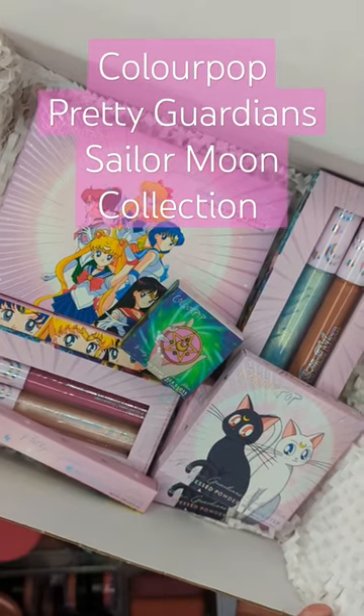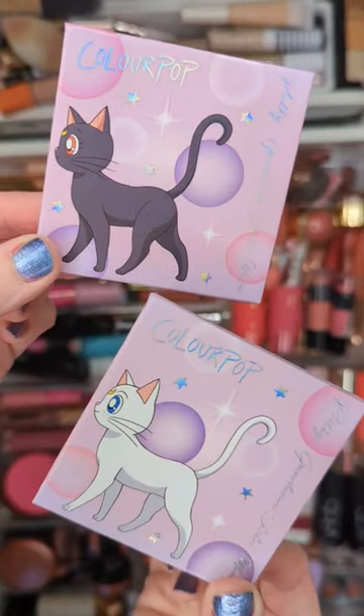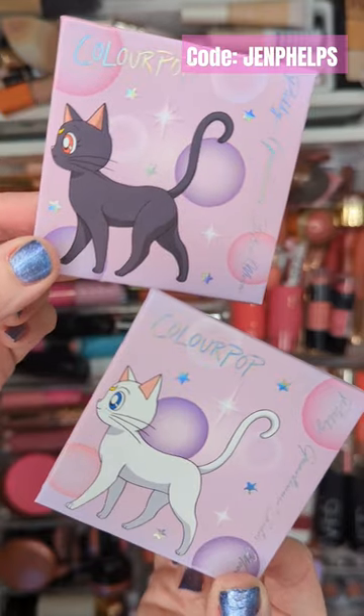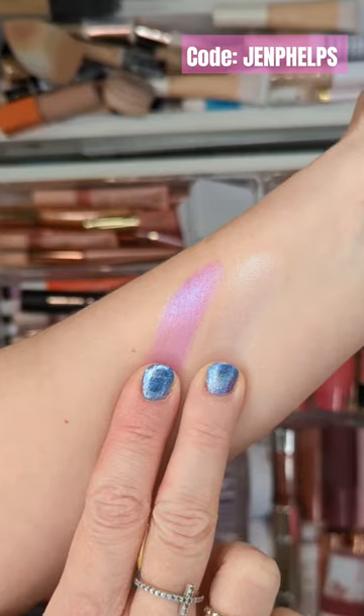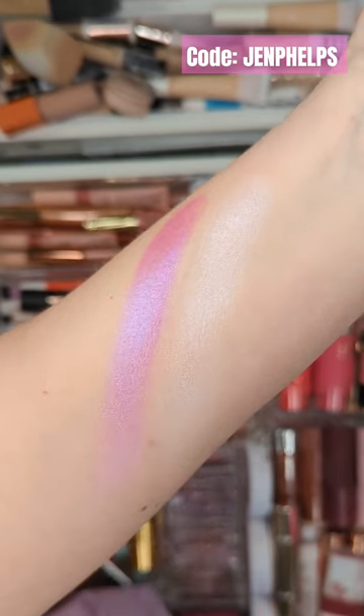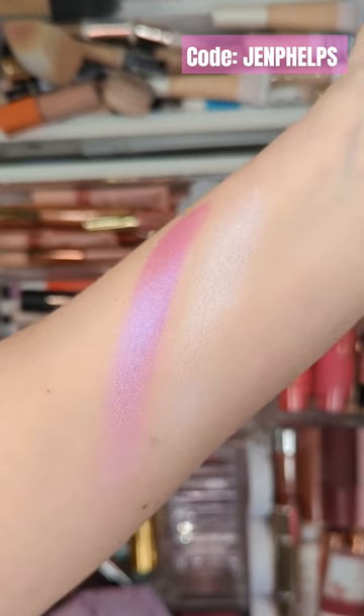Let's check out the new ColourPop Pretty Guardian Sailor Moon Collection. First, we have two pressed powder highlighters inspired by Luna and Artemis. These are so gorgeous. They give a beautiful glow with a duochrome finish in an opal pink and a pinky violet shade.